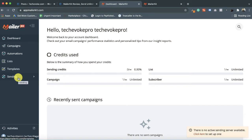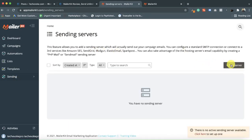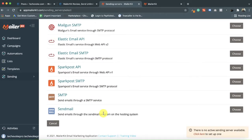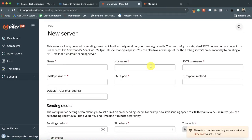The first thing you have to do is connect your email server. Go to 'Sending' and then 'Sending Server'. Once you click on 'New Server', you can see the available server options you can connect with MailerKit. Generally you use the SMTP server, and with SMTP you can connect any email server — if you have a G Suite account or a webmail account, you can connect those. Choose SMTP and fill in the details from your email server.